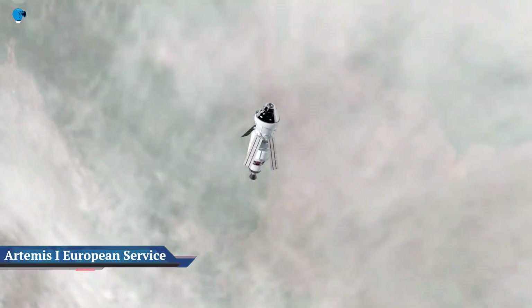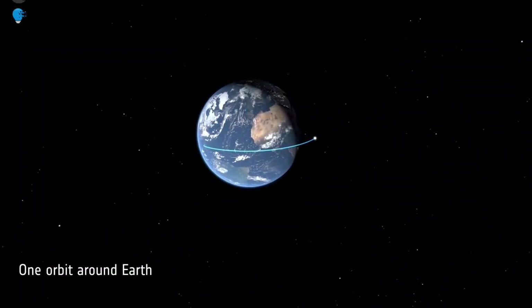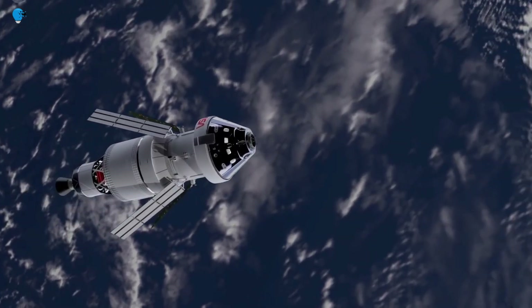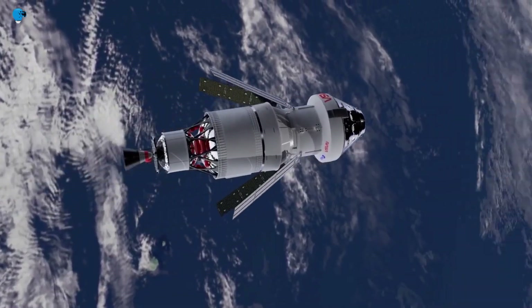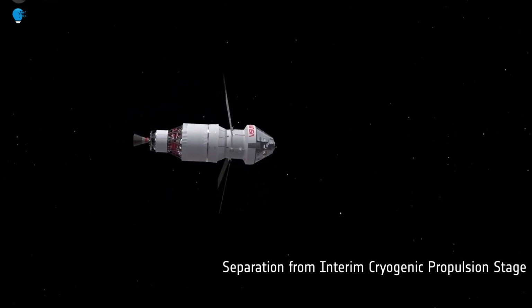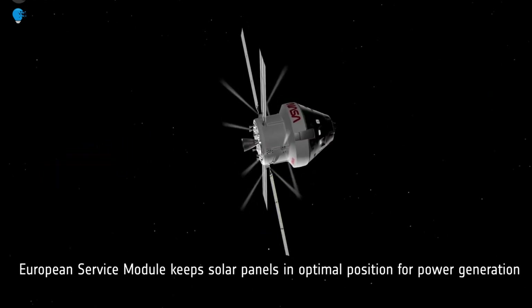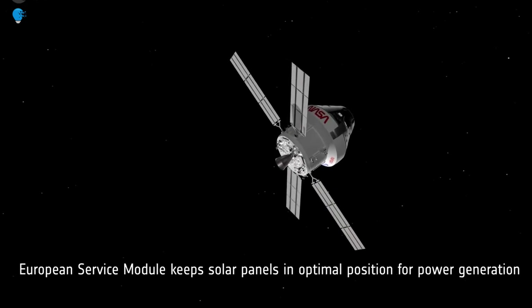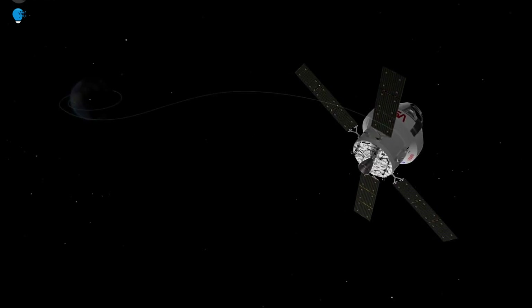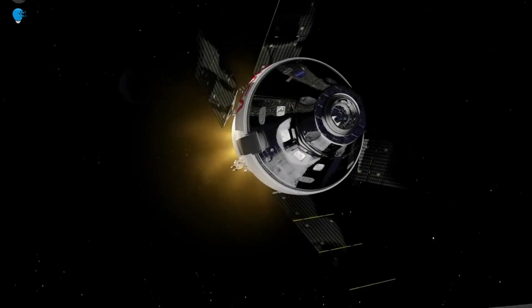Artemis I, European Service Module perspective. The Orion spacecraft with European Service Module will fly farther from Earth than any human-rated vehicle has ever flown before. This video gives an overview of the first mission — without astronauts — for Artemis, focusing on ESA's European Service Module that powers the spacecraft. The spacecraft will perform a flyby of the Moon, using lunar gravity to gain speed and propel itself 70,000 km beyond the Moon — almost half a million km from Earth — where it will inject itself into a distant retrograde orbit around the Moon.